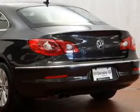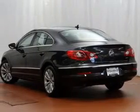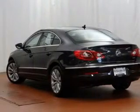Keyless entry, power door locks, power windows, cruise control, Bluetooth wireless, an AM-FM stereo with multi-disc CD player, and power mirrors.